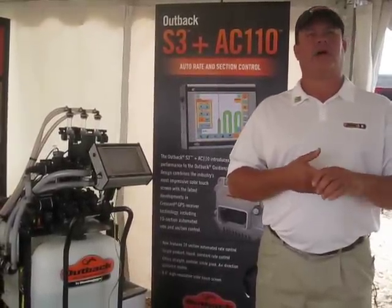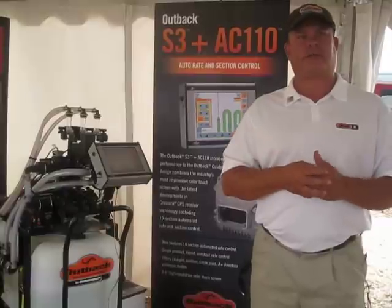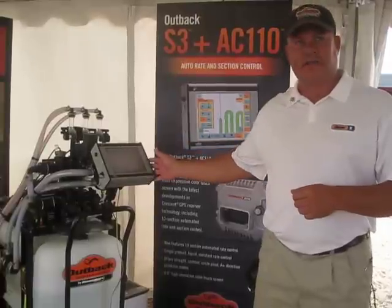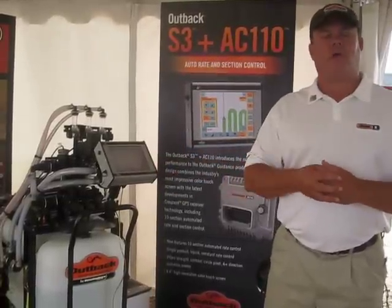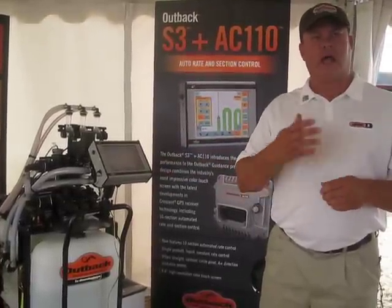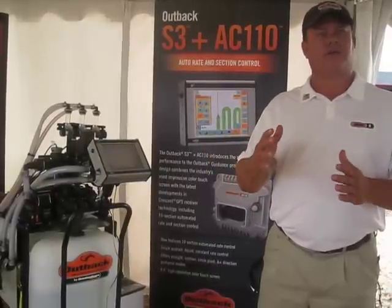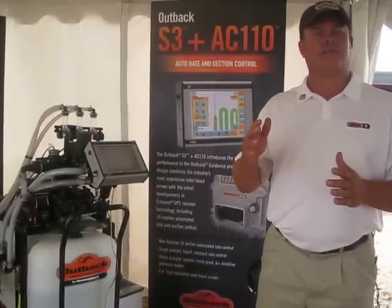One of them enhances a current product that's been very successful for us, the Outback S3. What we've added is what we're calling the AC110, and that's for application control — one product, 10 section — and it's rate control and section shutoffs.